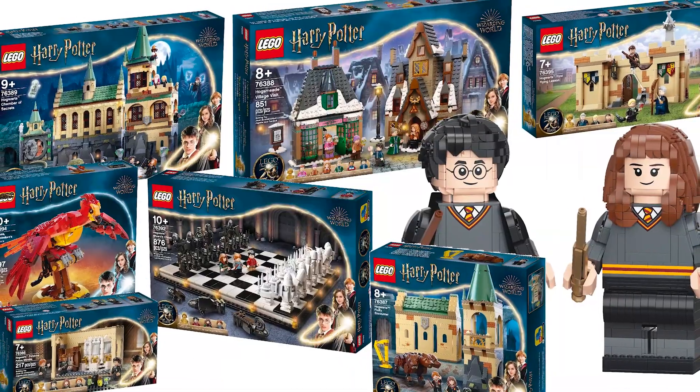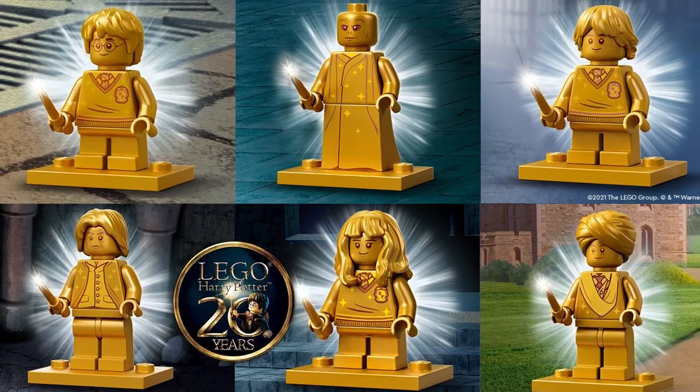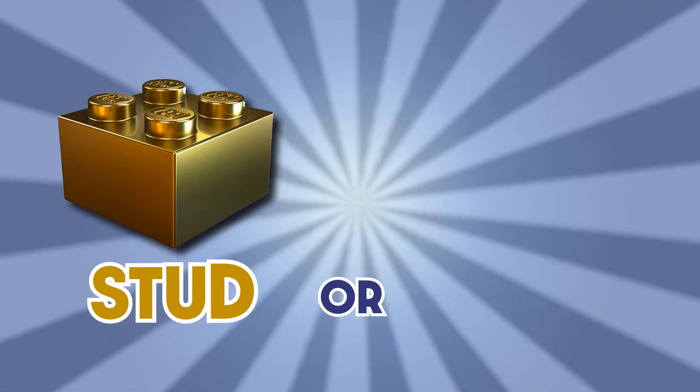Hey, how you doing? My name is Ryan, and today I'm taking a look at the recently announced Summer Wave of LEGO Harry Potter sets, which coincides with the 20th anniversary of the franchise, and finding out which sets are studs and which ones are duds.